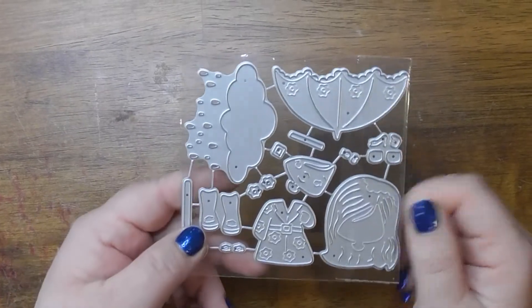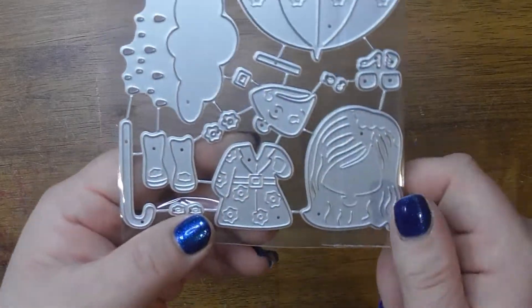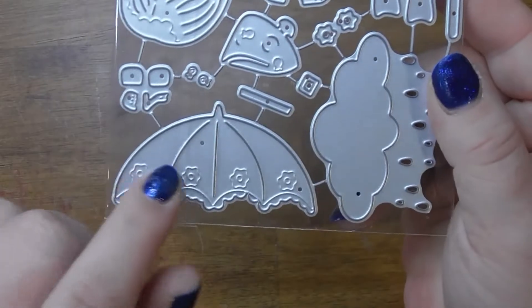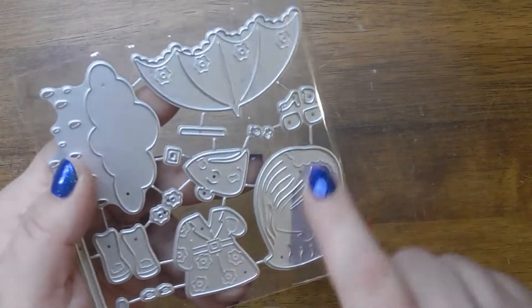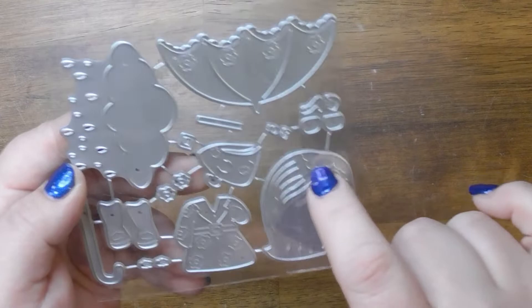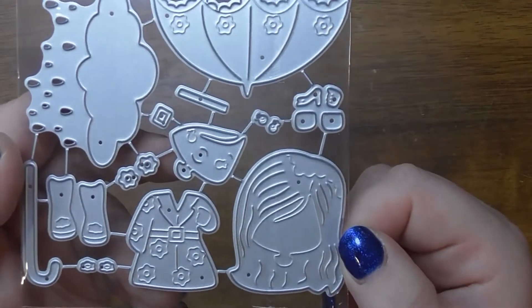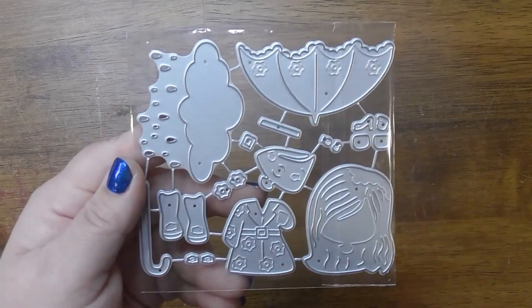This girl is singing in the rain. As you can see, this is a cloud with some raindrops. And then this is her little raincoat and her rain boots. And then, of course, a cute umbrella with some flowers — I like that little scallop. And then her hair. And that's the umbrella that goes there. And then that's her little face. I'll show you the example now.